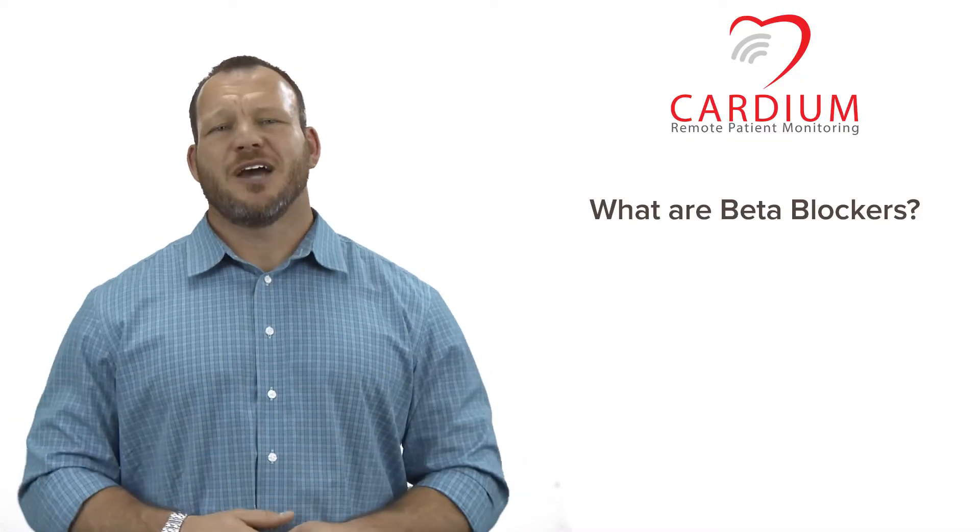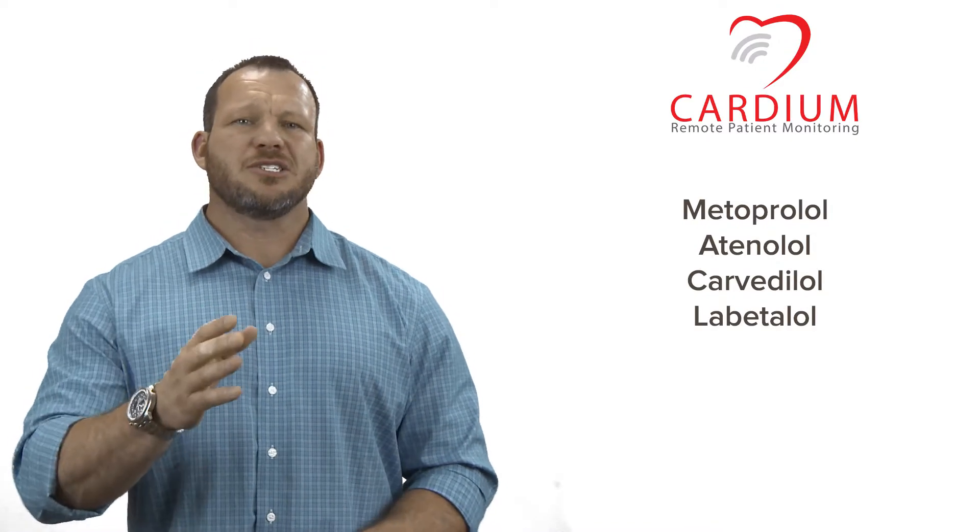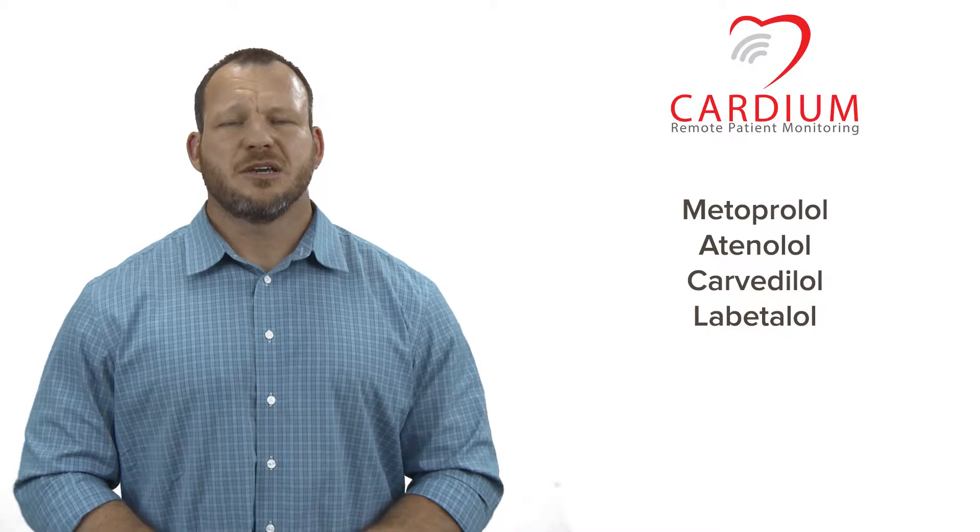Hello, welcome to Cardium. I'm Jason Moran, and today we're talking about beta blockers. Metoprolol, atenolol, carvedilol, labetalol — if your medication ends in the last three letters LOL, that's most likely a beta blocker.